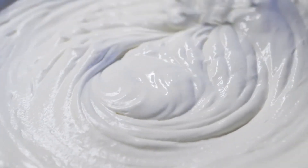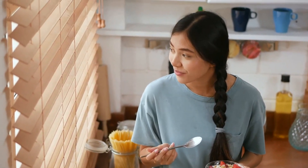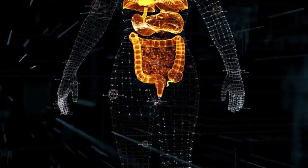Probiotics in yogurt are beneficial for bladder health too. Consuming yogurt with live cultures can promote a healthy balance of bacteria in the gut and urinary tract, reducing the risk of infections and supporting overall bladder function.